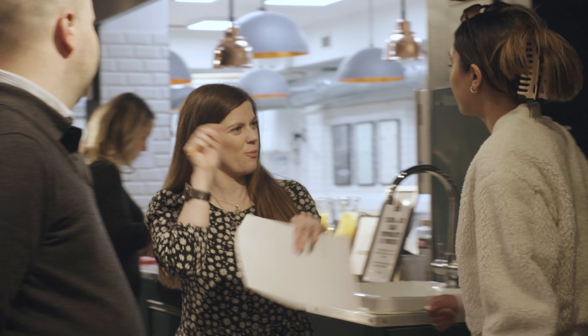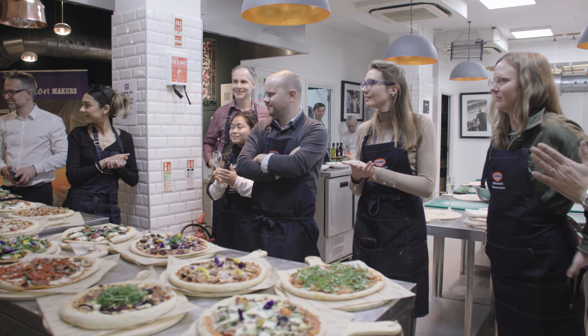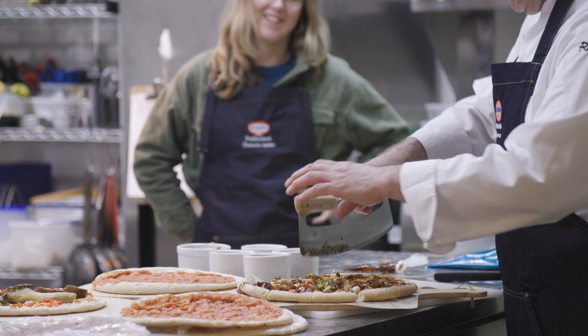Today we are at the Underground Cookery School doing a Dr. Ertke Pizza Masterclass. With simple ingredients you can elevate these pizzas and add more value to them. The perceived value works across all sectors, so operators can do whatever they would like to do with it.